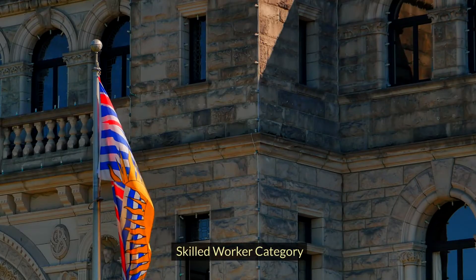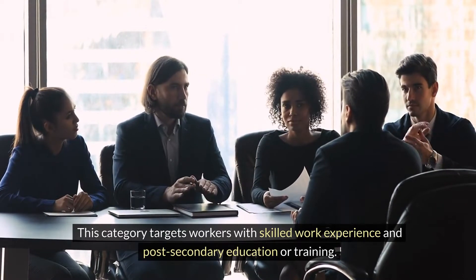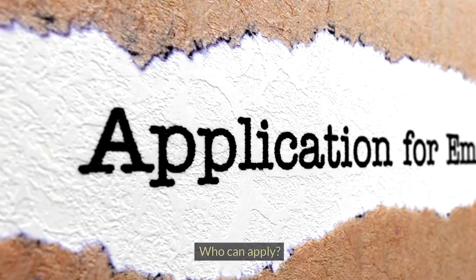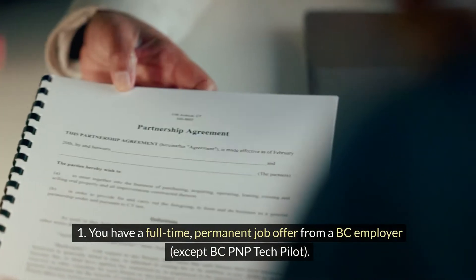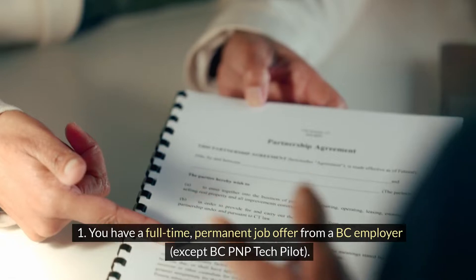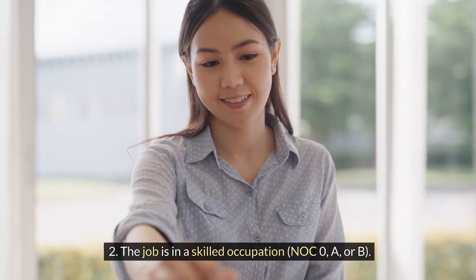Skilled Worker Category. This category targets workers with skilled work experience and post-secondary education or training. Who can apply? You have a full-time, permanent job offer from a BC employer, except BC PNP Tech Pilot. The job is in a skilled occupation, NOC A or B.